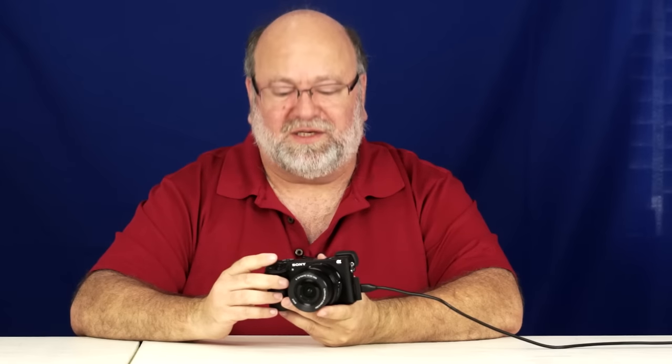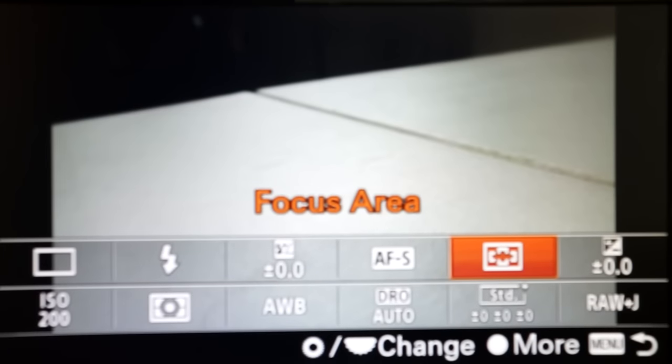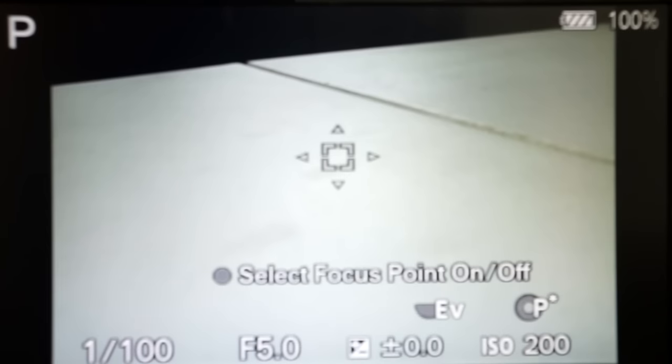If you've seen my previous videos which explain this, you can stop watching here. The first thing you should know is that the camera has baked in a whole bunch of phase detect autofocus points right into the sensor — there's a gazillion of them. Let me show you how just one of them works. I'm going to isolate it by hitting the function button, going to the focus area, and switching to the flexible spot small. See that little square in the center? That's what it's going to focus on.